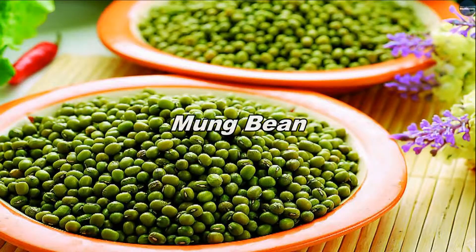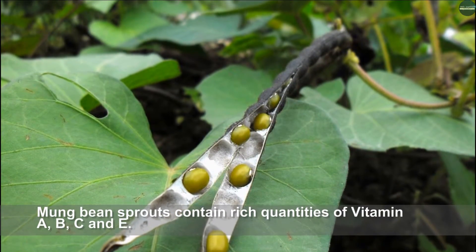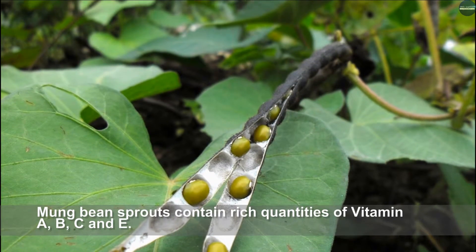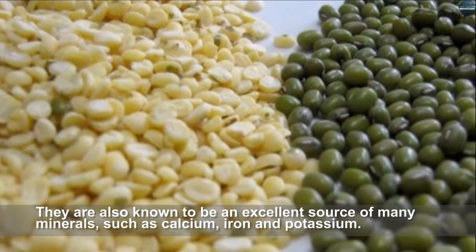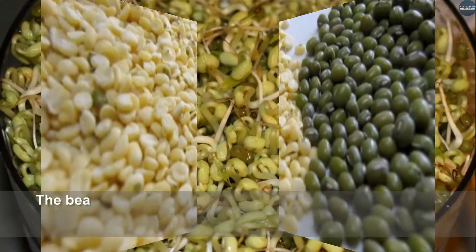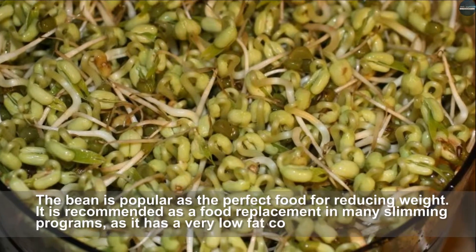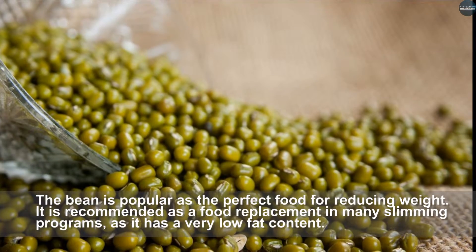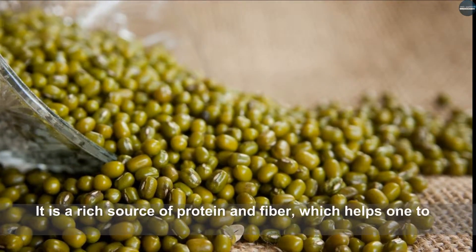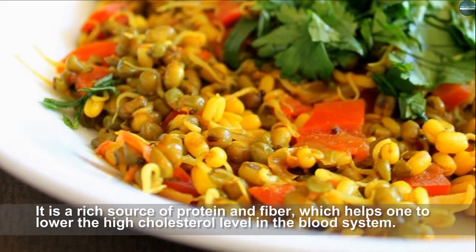Mung bean sprouts contain rich quantities of vitamins A, B, C, and D. They are also an excellent source of many minerals such as calcium, iron, and potassium. The mung bean is considered the perfect food for reducing weight and is recommended as a food replacement in many slimming programs, as it has a very low fat content. It is a rich source of protein and fiber, which helps lower high cholesterol levels in the blood.